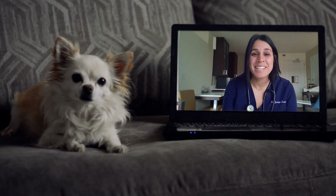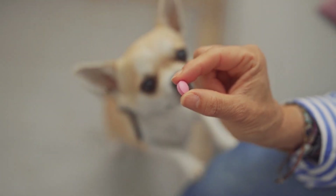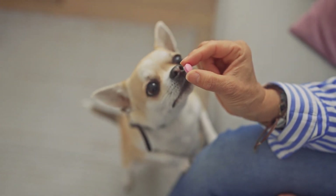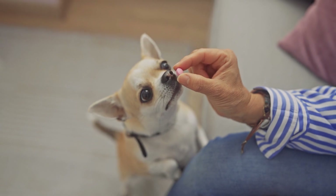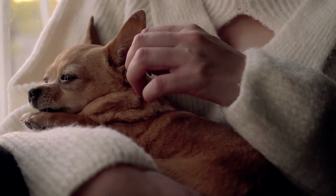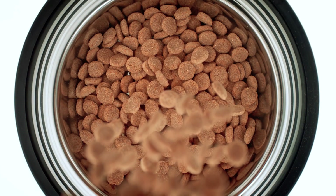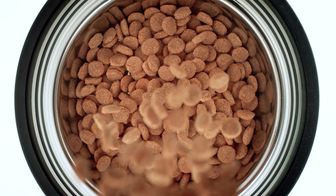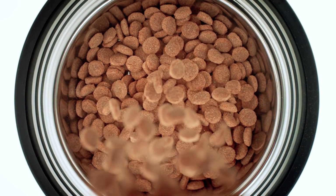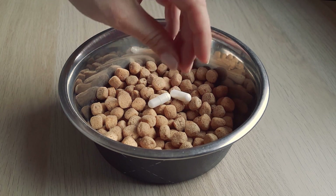Once your vet knows the cause, they'll talk with you about a treatment plan. That might include antibiotics to fight off infections, fluids to rehydrate, flushing out or removing stones, or even surgical options. In the case of chronic kidney disease, treatment typically focuses on slowing progression and supporting quality of life. Dogs may need prescription diets with less protein and fewer minerals that stress the kidneys, medication to manage nausea or anemia, and regular checkups to catch any new problems early.